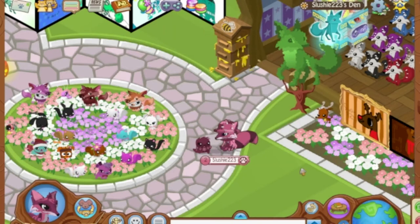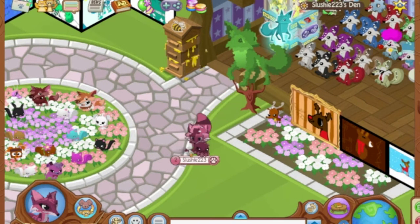What's up Jammers, Slush here, and I am back with another video. It has been a while since I've recorded a video, but I am back here today with a new Animal Jam update.